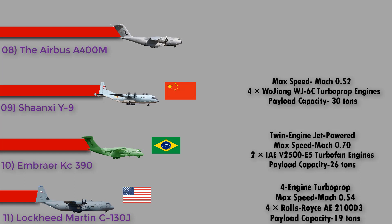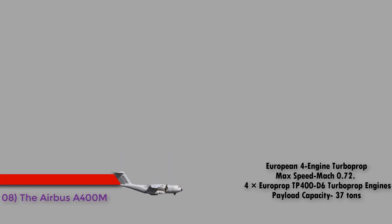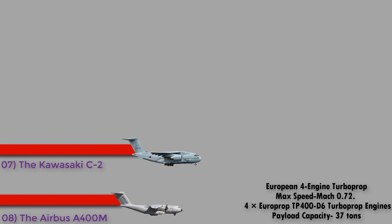Number 8: the Airbus A400M Atlas from Europe. The Airbus A400M is a European four-engine turboprop military transport aircraft designed by Airbus Military, now Airbus Defence and Space, as a tactical airlifter with strategic capabilities to replace older transport aircraft such as the Transall C-160 and the Lockheed C-130 Hercules. It has a maximum speed of Mach 0.72 and is powered by four Europrop TP400-D6 turboprop engines, with a payload capacity of 37 tons.